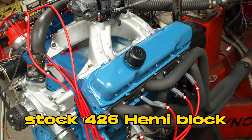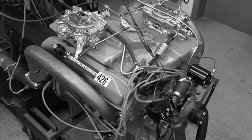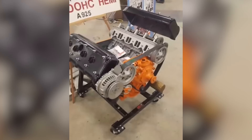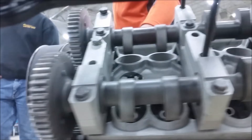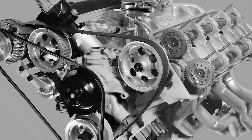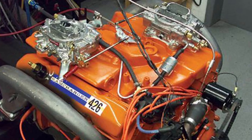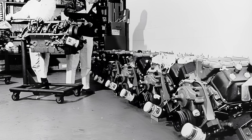What made the A925 Hemi truly special was its clever blend of innovation and practicality. It was designed to work with a stock 426 Hemi block, but with a twist — the block had none of the usual machining for lifters or related valve train components, because it didn't need them. With dual overhead camshafts, the valve train was completely reimagined. Each cylinder head was outfitted with two camshafts — one for intake valves and one for exhaust — creating space for a four-valve-per-cylinder layout using a penta-roof head design, which improved airflow and combustion efficiency.